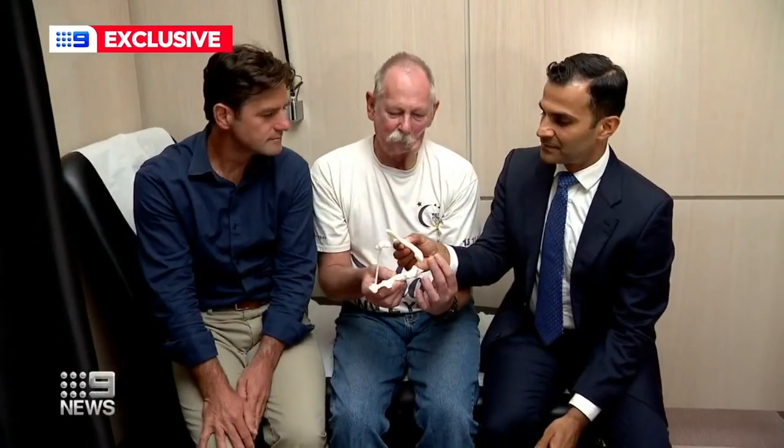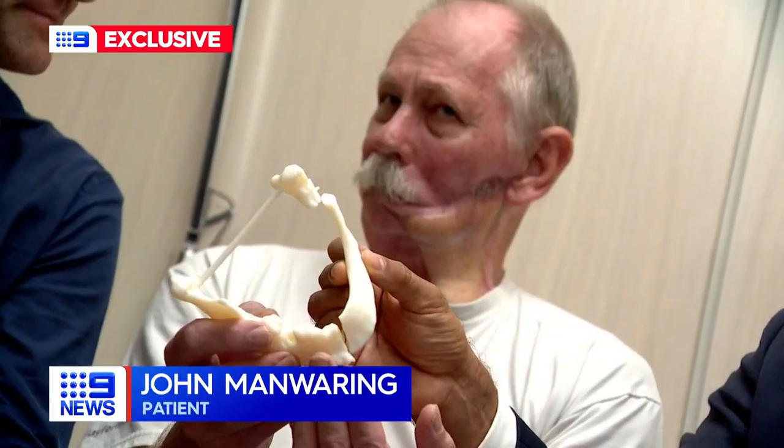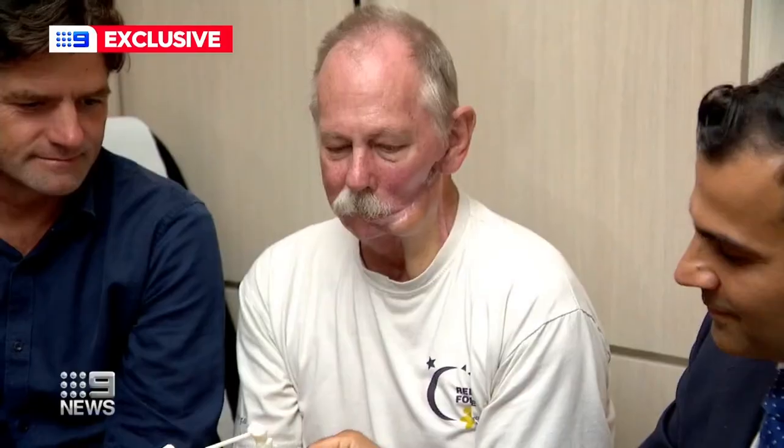When John Manwaring lost a jawbone to cancer two years ago, he never expected to become part of a world-first medical marvel. He thought, "This is what I live with." The 58-year-old originally had the jawbone rebuilt with bone from his leg, but that disintegrated under further cancer treatment.